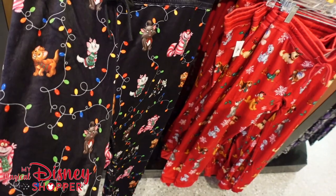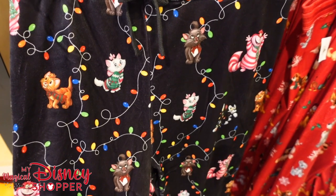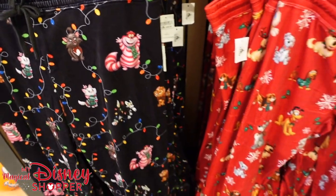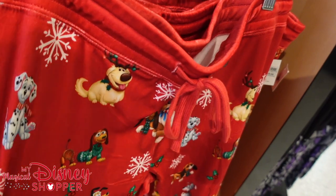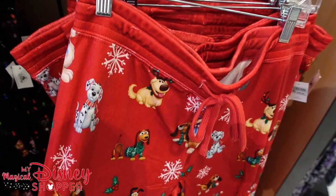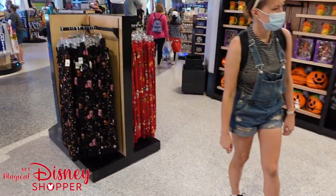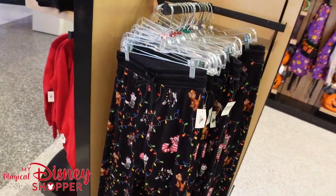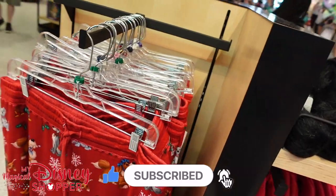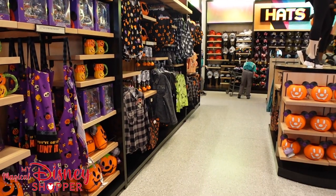Check out these comfy pants — oh my god, they are so soft. These are featuring all of the Disney cats and they are insanely comfortable. These are $49.99 fleece pants, and then these red ones are featuring all the little doggies and they're also $49.99. So those are two of the options. As you can see they have a couple racks of them, and I'm guessing this area will phase out and eventually become the Christmas section.